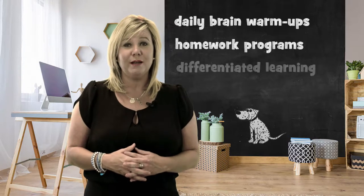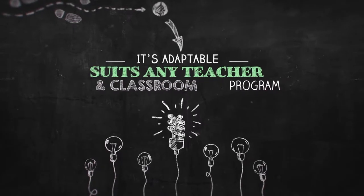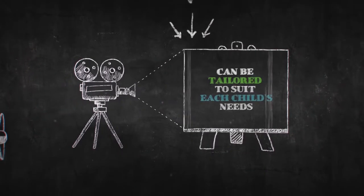Teachers use it for daily brain warm-ups, homework programs, differentiated learning and group work activity stations. It's adaptable — it suits any teacher and classroom program and most importantly it can be individualized to meet the needs of every child.